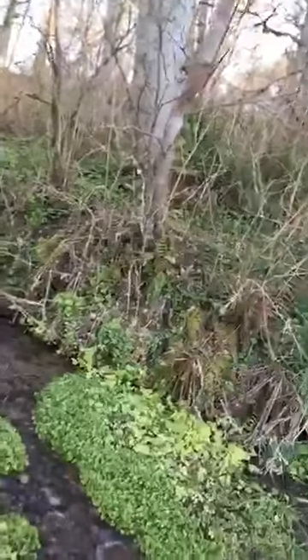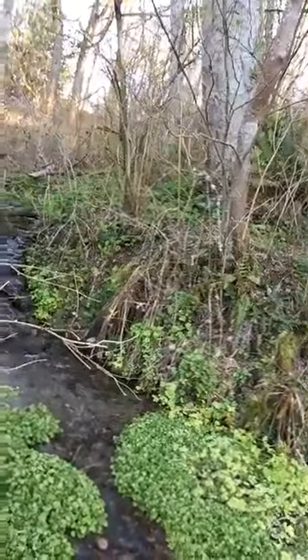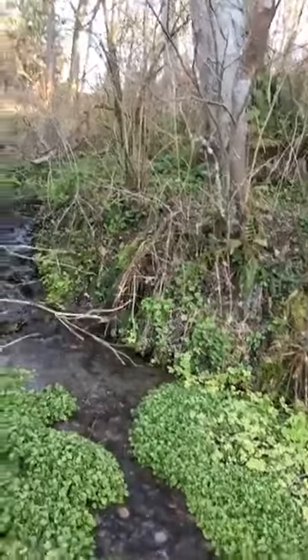This stream coming down right here starts maybe a maximum of 150 feet further up. That's how much water is pouring out of these springs right now.